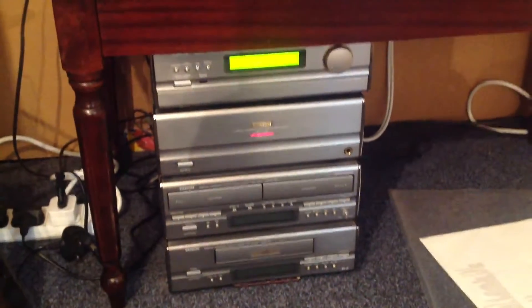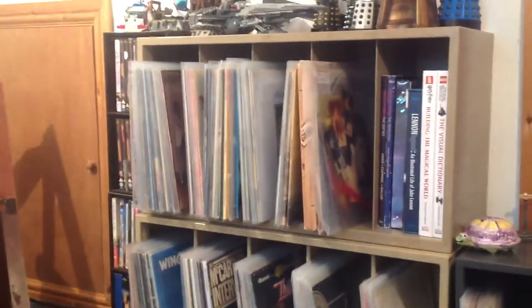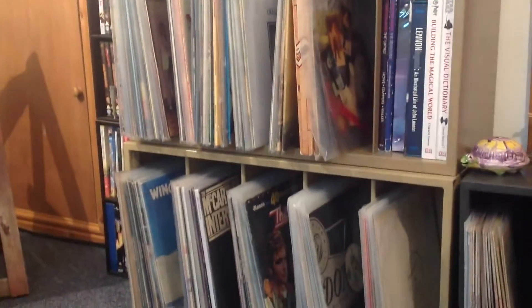I've got the record player up here and I've got the system in my room — the speakers — and I've got the television as well. What I've done is I've moved all the vinyl that's not Beatles-related up here, which gives us a lot more room downstairs.